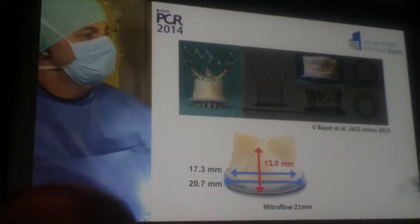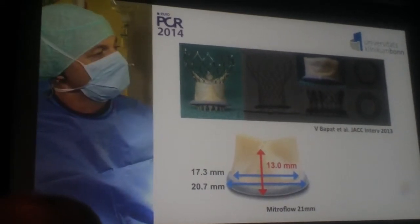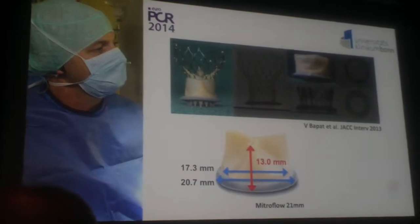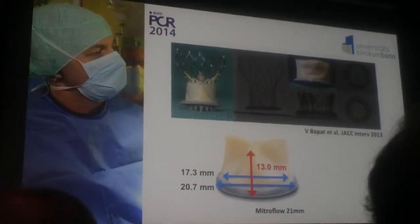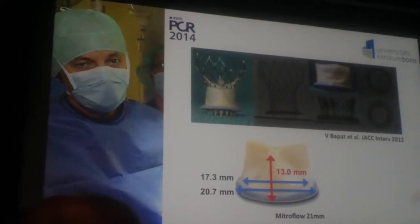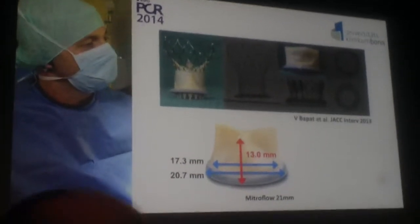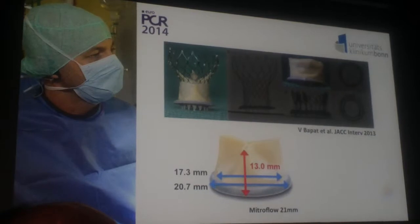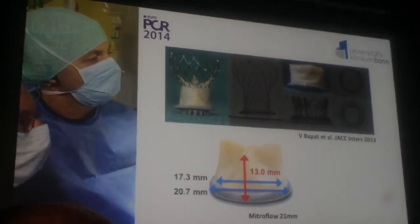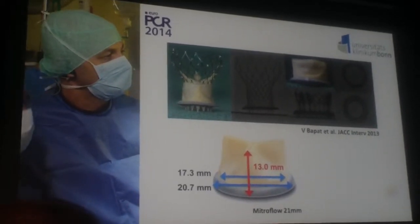That shows you this valve. It's a pericardial valve with a size of 21 with actually very good hemodynamic characteristics. It was used frequently in small anatomies as we have it here in this tiny woman. The problem with this Mitroflow valve is that the inner diameter is not very large. You can assess that from the manufacturer's instructions. We have this nice app done by colleagues from London, and you can do a CT scan which gives you an inner diameter for this 21 mm Mitroflow valve of 17 mm. So that is one issue — it's a very small valve in a very small anatomy.